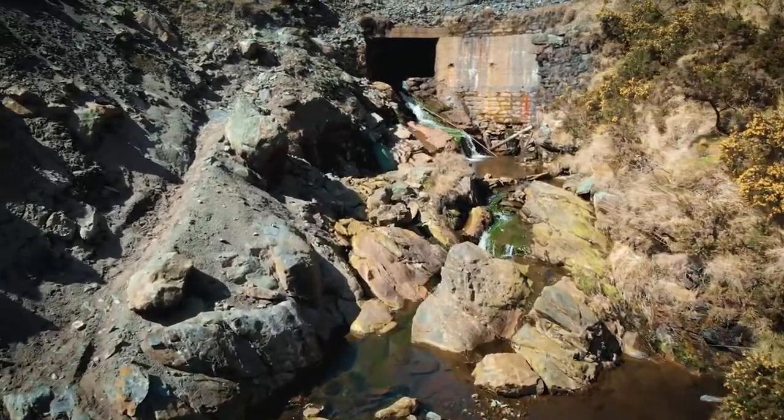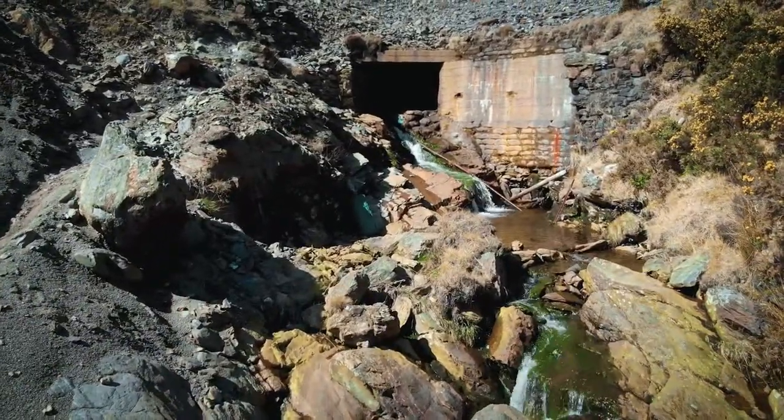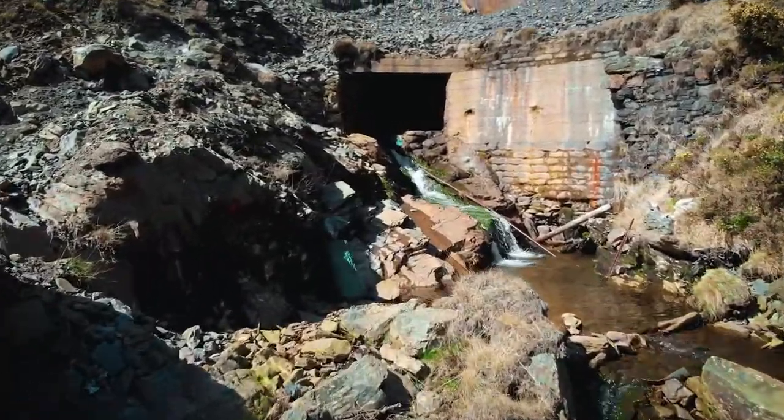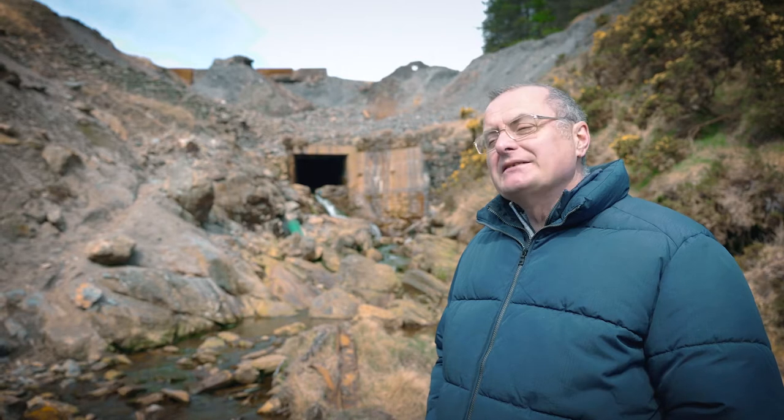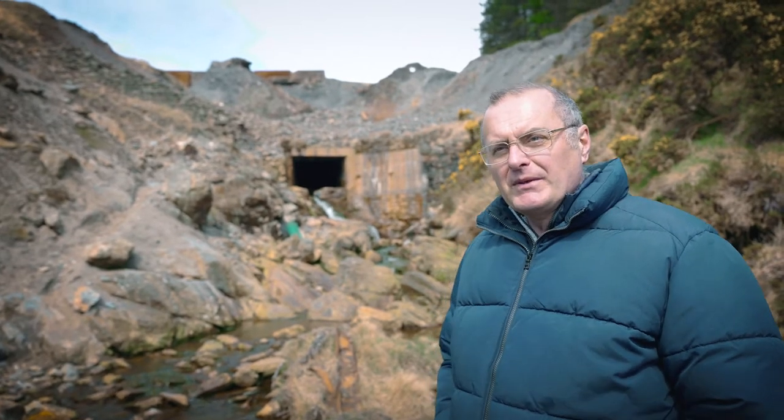You can see behind us the water flowing out through the tunnel mouth. As the mine expanded in the 1880s and 1890s, they extended the length of the river tunnel and covered over more land, and so it's still there today, still flowing out beneath the remains of the mine.